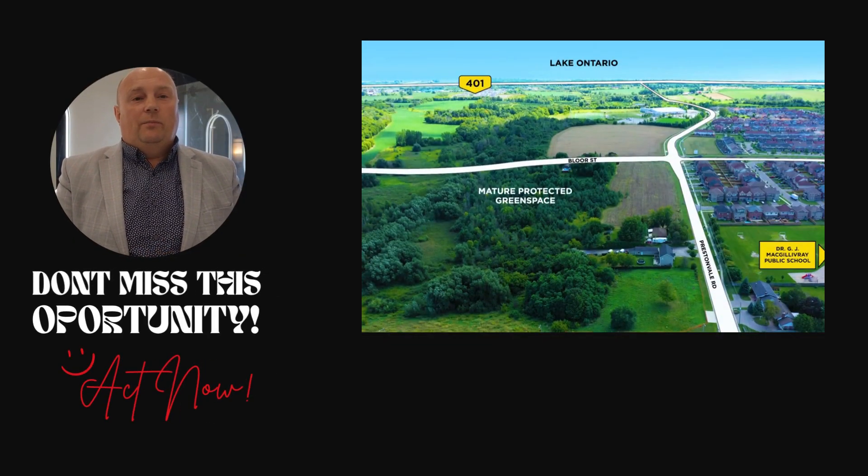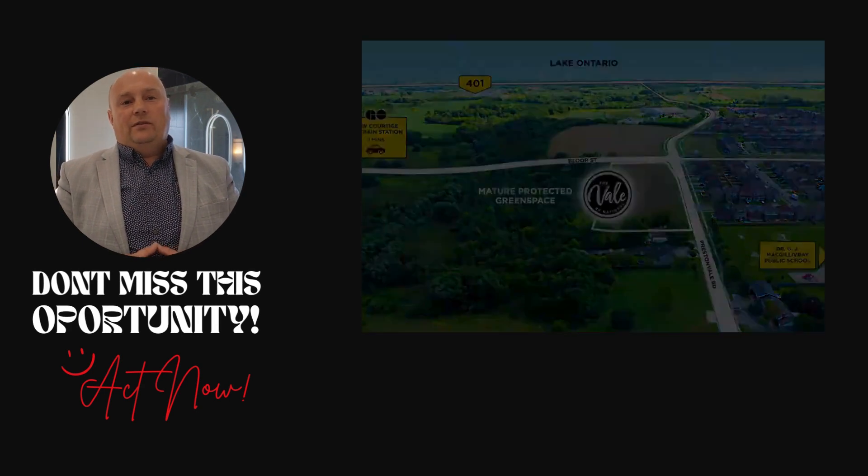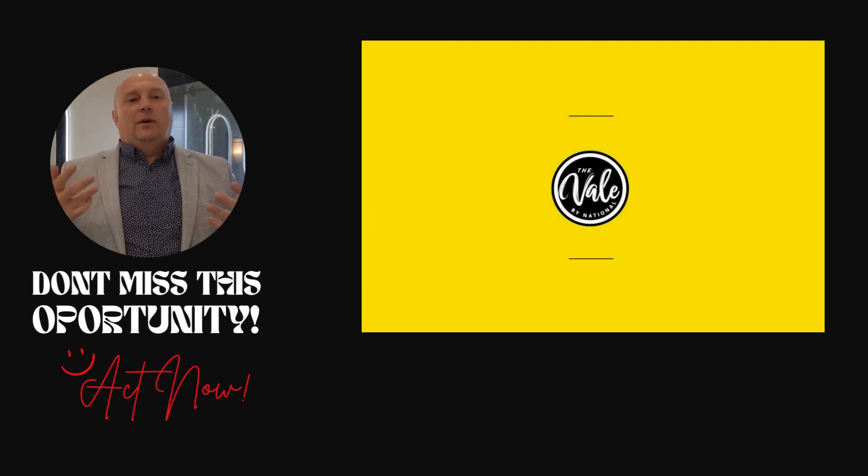The Vail offers not just a home, but a lifestyle, where private garages provide your vehicle's safe haven, personal backyards become your outdoor retreat, and green space becomes the backdrop to your everyday life.